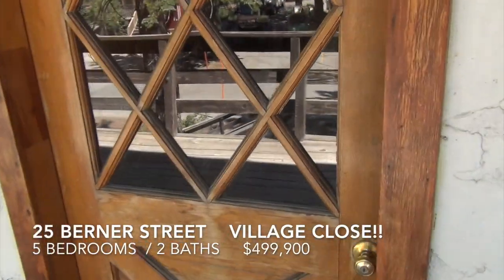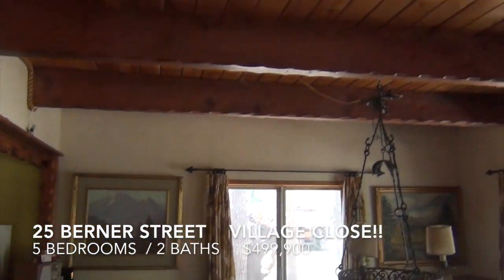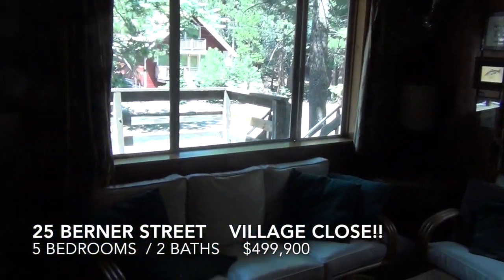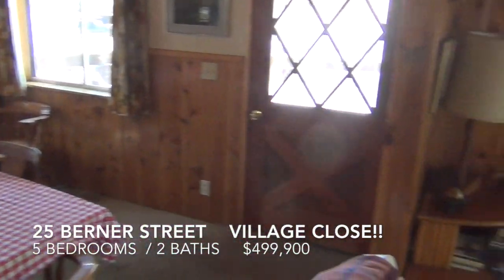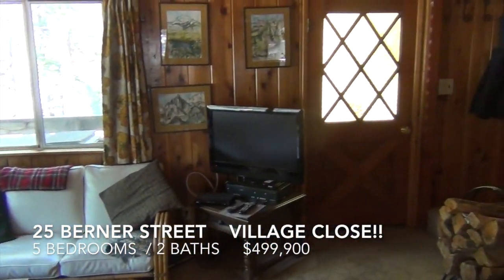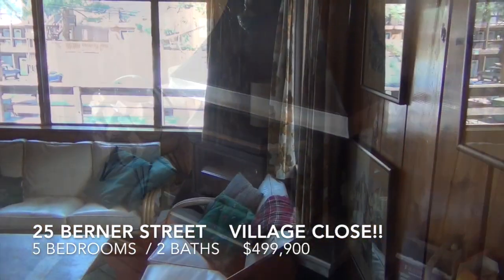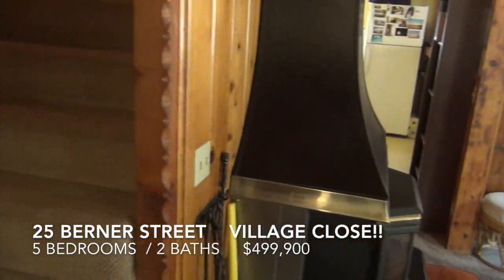Let's go in. This is a classic 1964 Mammoth home. Beautiful ceilings. This is the front entry on the second level — dining room, living room, another door out to the side. Wood burning fireplace — unknown if that's permittable at this point. And stairs to the second level.